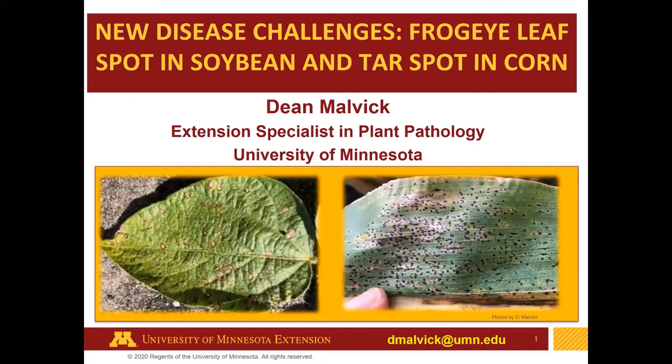This is Dean Melvick at University of Minnesota speaking to you from St. Paul. I'm glad to be here with you today. I'm a plant pathologist here working across the state mainly with corn and soybeans and diseases that affect those crops.